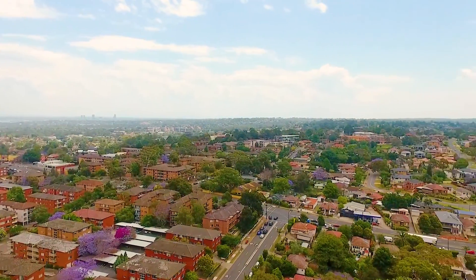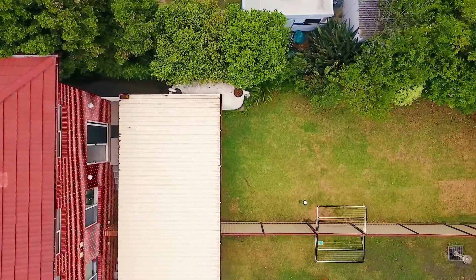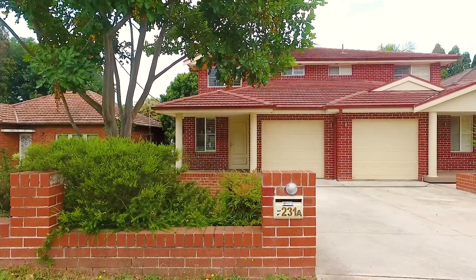Conveniently located Torrens title home with a land size of approximately 345 square meters. Welcome to 231A Buffalo Road in Wright. My name is Amit Kumar — let's have a look around.